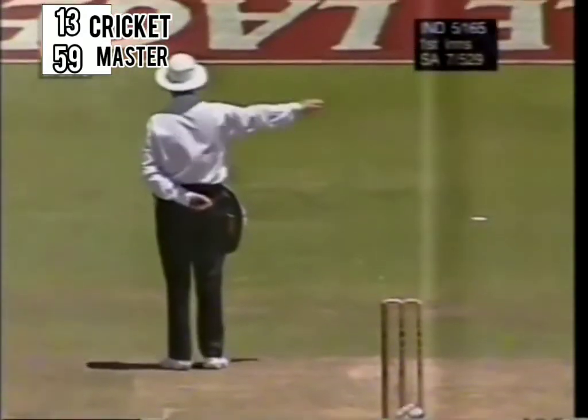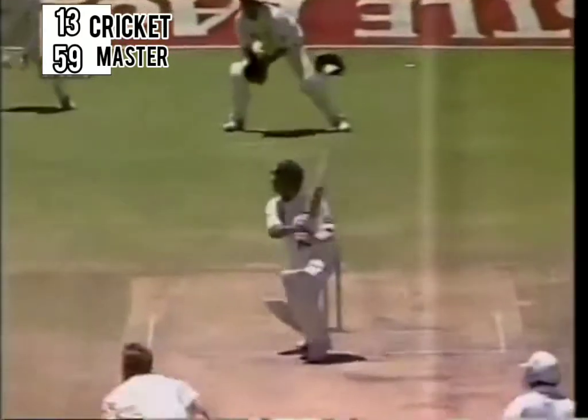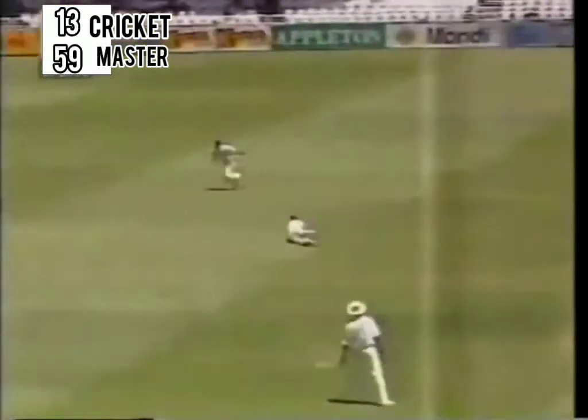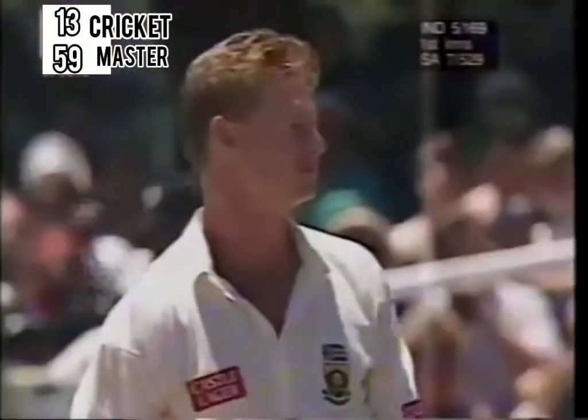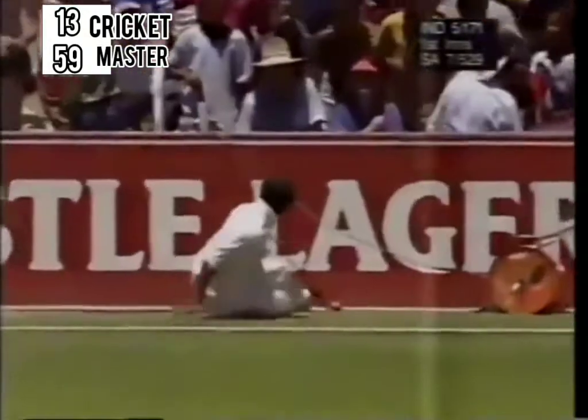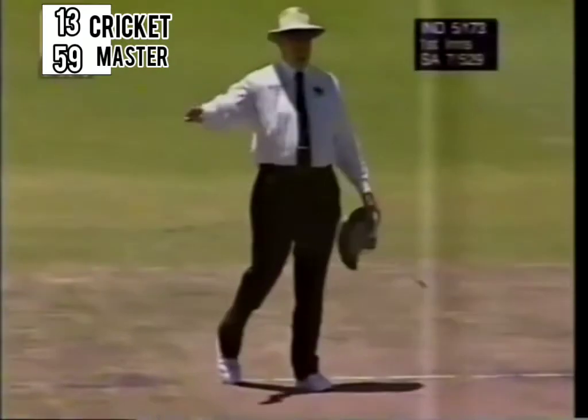Remember Azhar got off to a start after lunch with four. And again there was just a short grimace from Alan Donald earlier — fast bowlers, especially Alan Donald, don't like to be hit for four. Azhar continuing magnificently, driven through the covers — yes, it beats Paul Adams and that's four more.